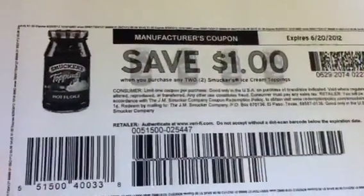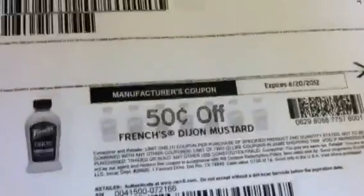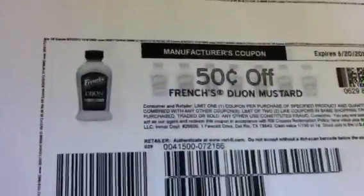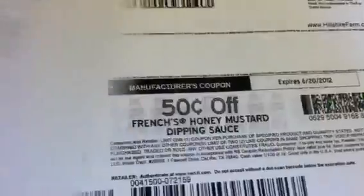Definitely pick that up. The Smuckers — a dollar off of two on the Smuckers. You also got a dollar and 50 cents off the Pull-ups; I think that one was already there from last week. French's — 50 cents off the French's, which I think was also there last week.